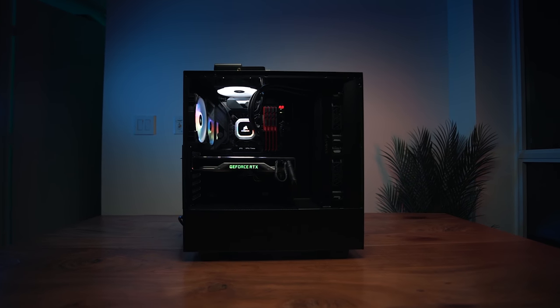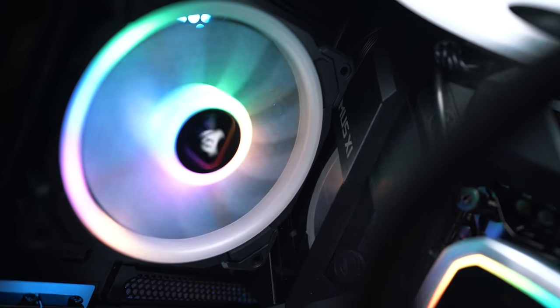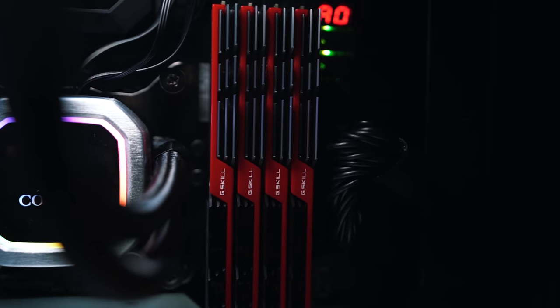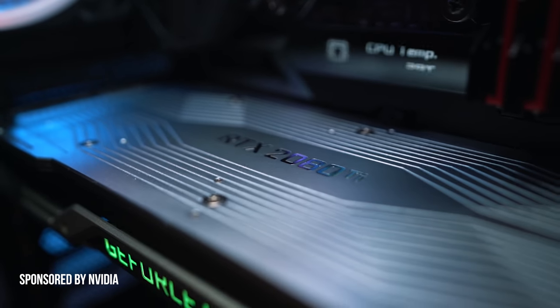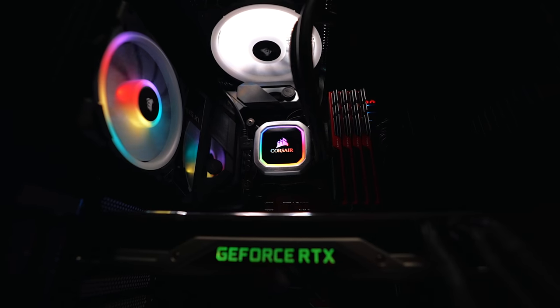This is my new custom-built editing desktop PC. We've got the Intel Core i9, 64 gigs of RAM, and supercharged by the NVIDIA GeForce RTX 2080 Ti — a computer so fast that it makes a Ferrari look slow.